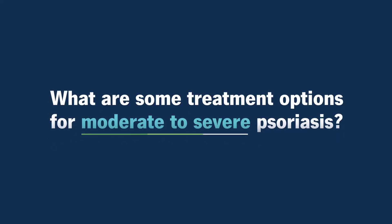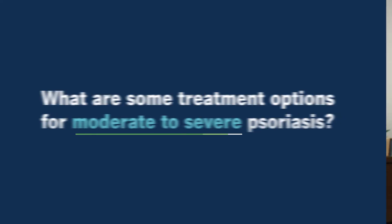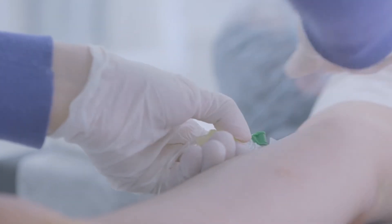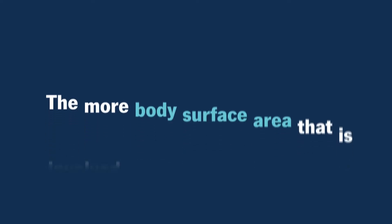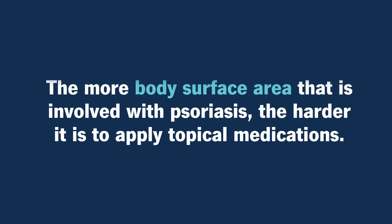What are some treatment options for moderate to severe psoriasis? When it comes to moderate to severe psoriasis, we really focus our conversations on systemic medications, which are either pills or biologic medications given either as a self-injection or infused through an IV. We focus on these systemic medications for several reasons. The more body surface area that is involved with psoriasis, the harder it is to apply topical medications.